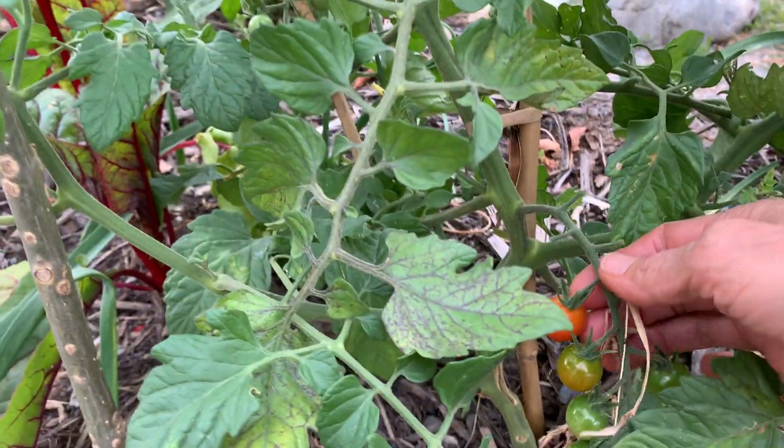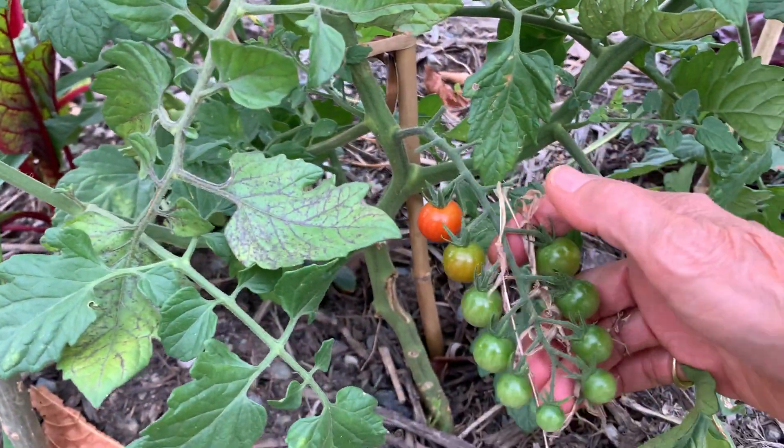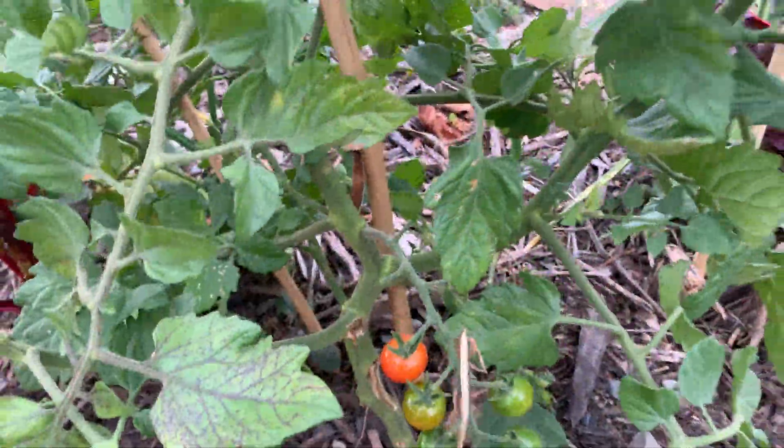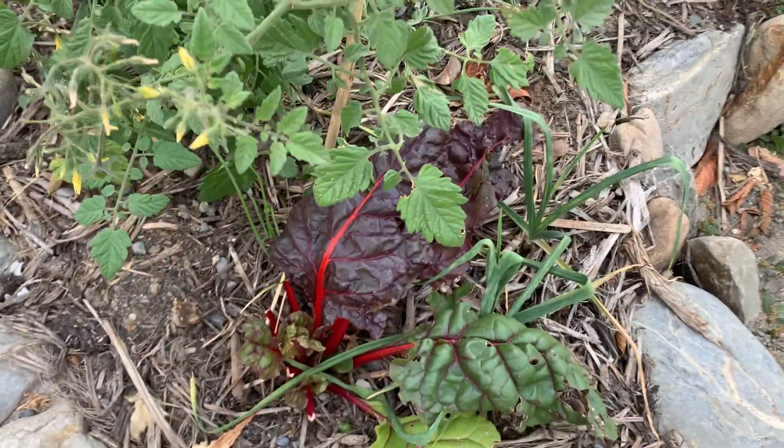I noticed just today that we're starting to get some ripe little cherry tomatoes here. It's kind of sprawling all over the place. More Swiss chard.